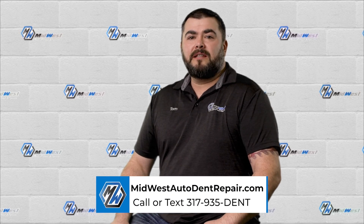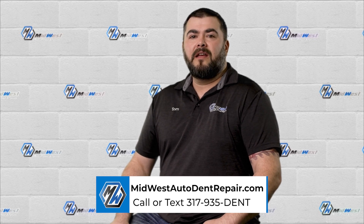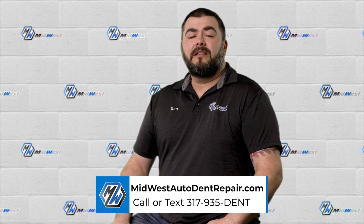We hope this video gives you an idea of what's going on inside of your door and what it takes in the repair process. If you'd like to find out more, visit us at www.midwestautodentrepair.com or give us a call at 317-935-DENT. That's 317-935-3368.